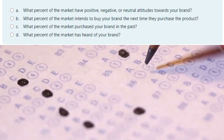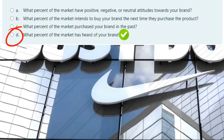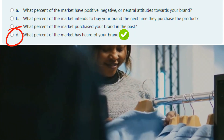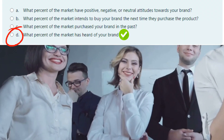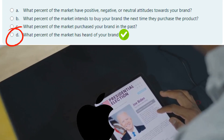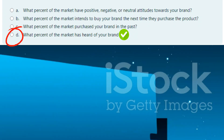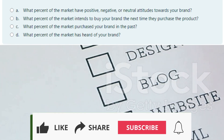This one is all about understanding how brands measure their recognition. The correct answer is D: What percent of the market has heard of your brand? Brand awareness is all about recognition — it's the first step in the buyer's journey. If people don't know your brand exists, they can't buy from you. If I show you a logo and you instantly recognize it, that means the company has strong brand awareness. Companies measure this by surveying consumers to see how many people have heard about their brand. Ever heard of a random brand? No? Then their brand awareness might need some work. This is why businesses invest heavily in advertising — to make sure their name sticks in people's minds.